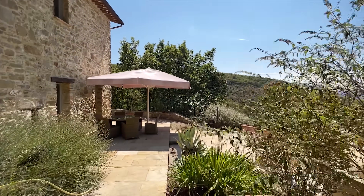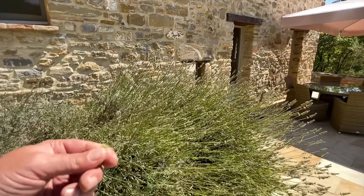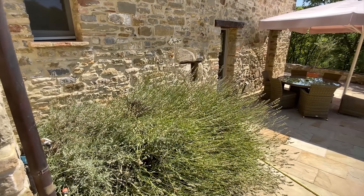Beautiful view. Oh, that was my lavender, sorry — silly me. It smells so beautiful.